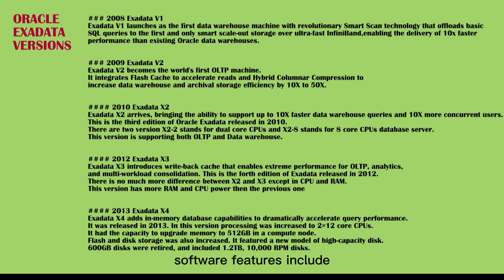Software features include Oracle Enterprise Linux, SmartScan storage offload, IORM (I/O Resource Manager), join filtering with Bloom filters, incremental backup filtering, and smart file creation.